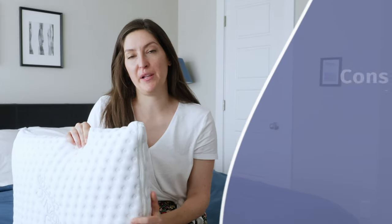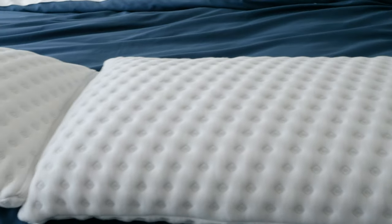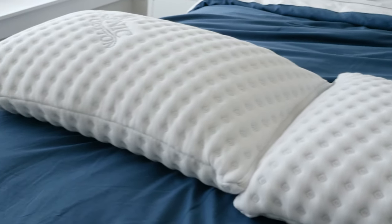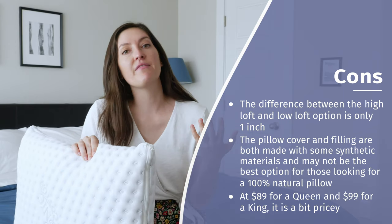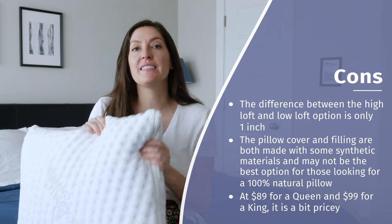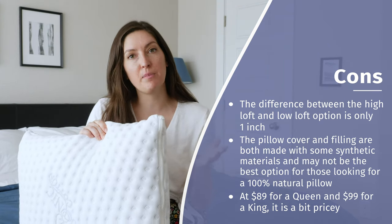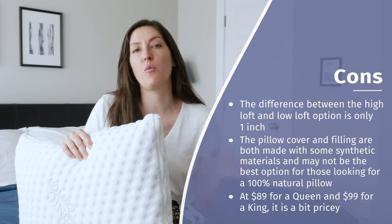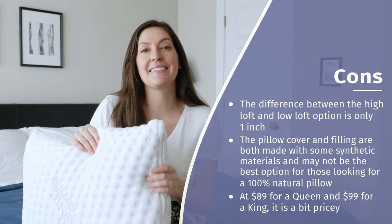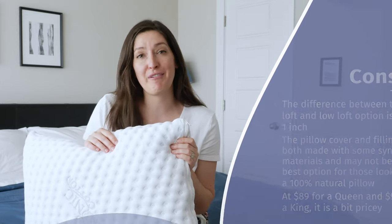Here are some things to think about. First, there's only a one-inch difference between the high loft and low loft — I do wish there were a bigger difference to better guide you toward which one to pick. Also, while it does have natural materials, there is 70% synthetic latex in the filling, and the outer cover is only 50% organic cotton with 50% polyester. If you're looking for 100% natural materials, you'll need a more natural option. Last but not least is the price — at full price, $89 for a queen and $99 for a king, which is just not in everyone's budget.